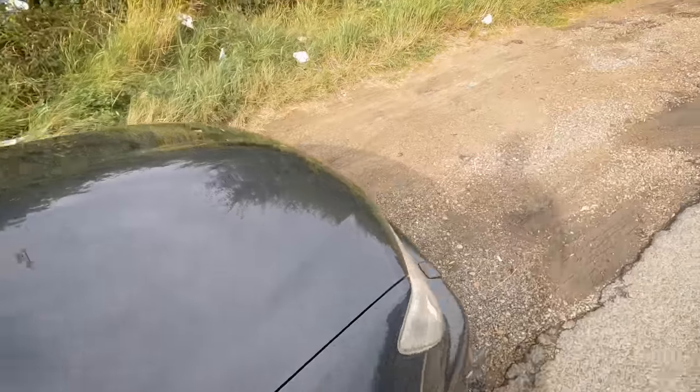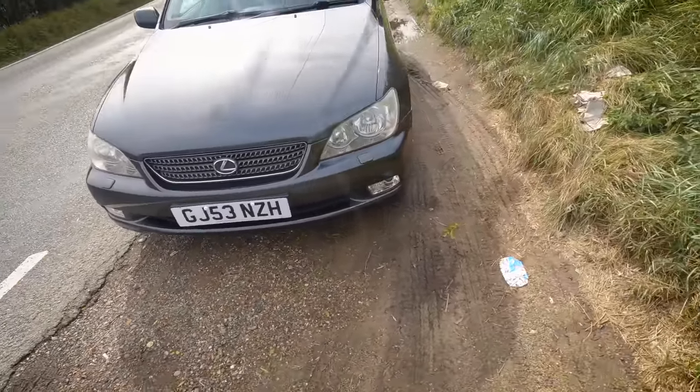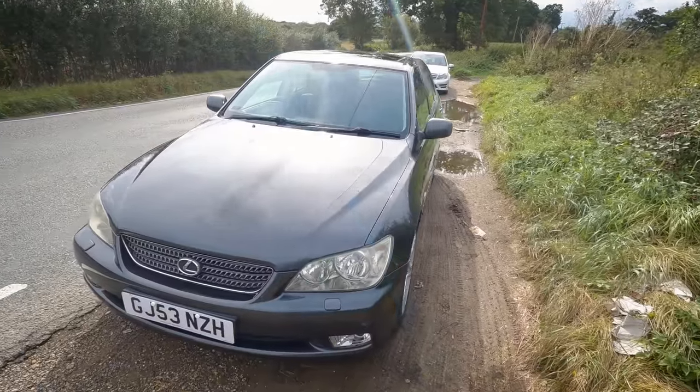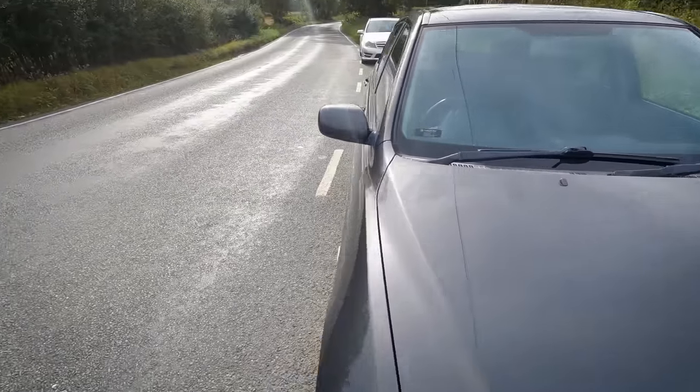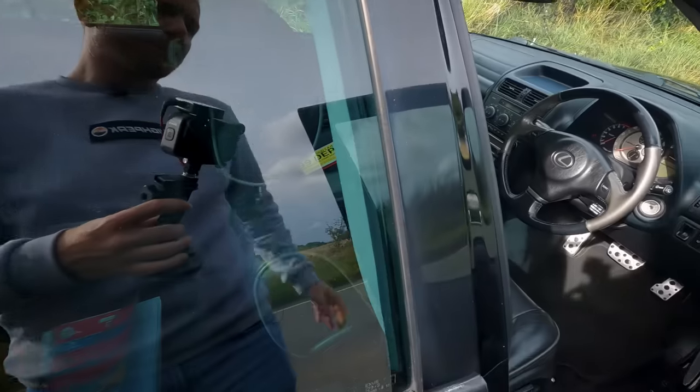Wait till you see the service history. That side is all nice and straight and clean. We've got three keys with the car, and about three months ago it had a thousand pounds spent on a new cam belt, water pump, and all that sort of stuff — so it's been really well looked after.